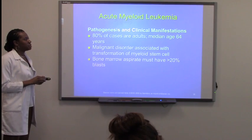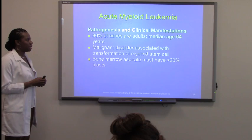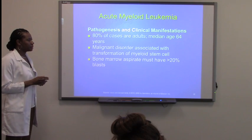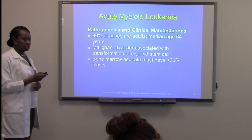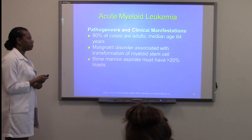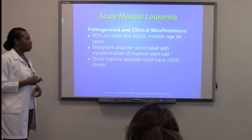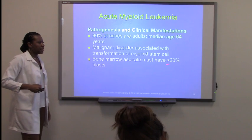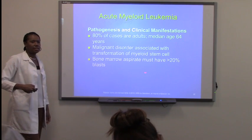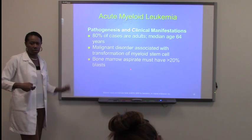So, AML — 80% of cases are adult, 64 years of age. Please note the age. This is a transformation of the myeloid stem cell, which most leukemias are. And the bone marrow aspirate must have 20% BLASTs, meaning that it has to have at least 20% immature cells involved.